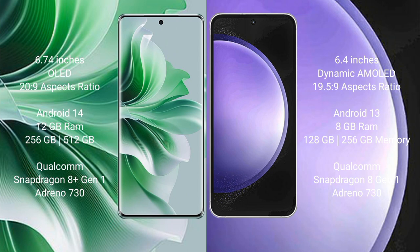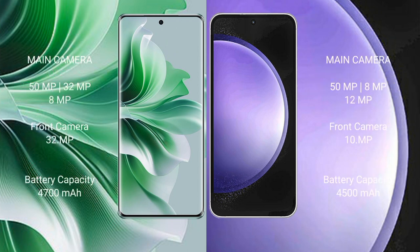The Oppo Reno 11 Pro comes with 12GB RAM and 256GB or 512GB internal storage, with a Qualcomm Snapdragon 8 Gen 1 processor and Adreno 730 GPU. The Samsung Galaxy S23 FE comes with 8GB RAM and 128GB or 256GB internal storage, with a Qualcomm Snapdragon 8 Gen 1 processor and Adreno 730 GPU.